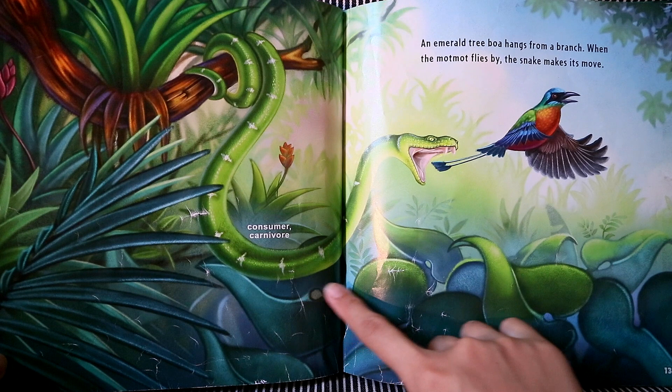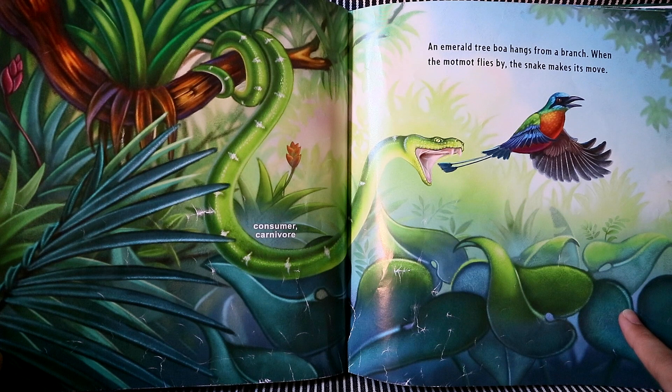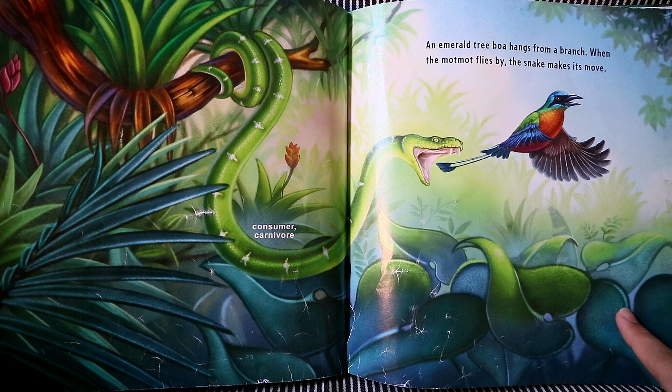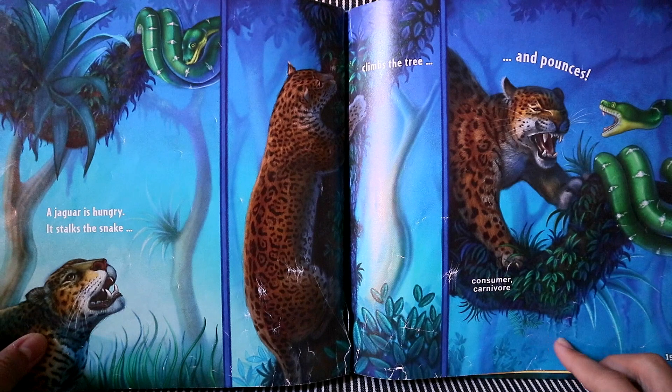An emerald tree boa hangs from a branch. When the manakin flies by, the snake makes its move to eat the bird. Now, is the snake a herbivore or a carnivore? It is a carnivore. The snake eats other animals.